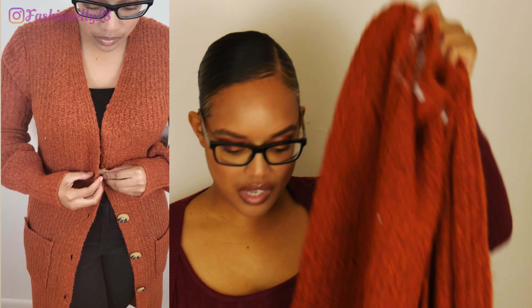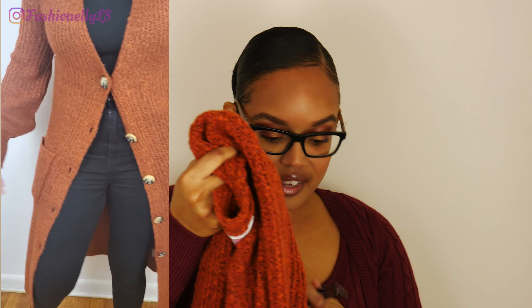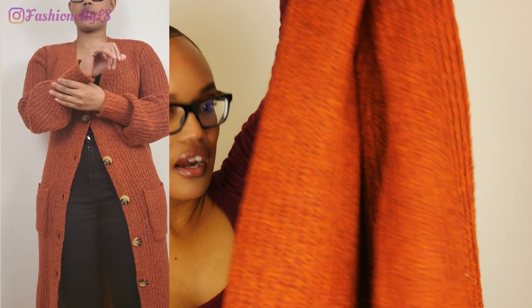Last but not least is this cardigan. It's super long — it reaches me a little below the knee — with pockets on each side. The tag says it's brown but it looks more like a burnt orange to me. It also has buttons on each side. That wraps up all the items! If you liked this video, comment down below your favorite item and subscribe to my channel — I'll see you in the next video!